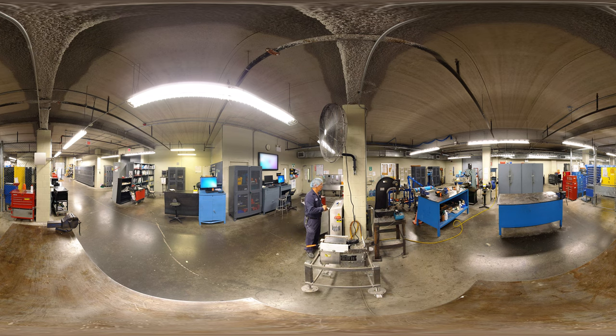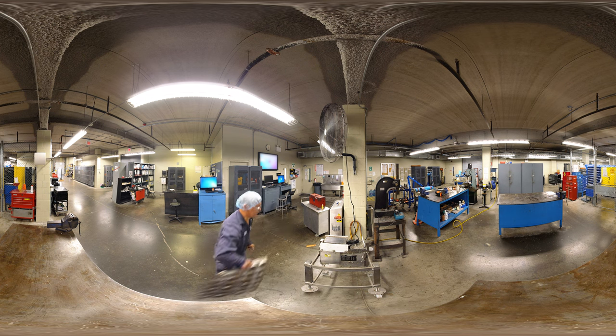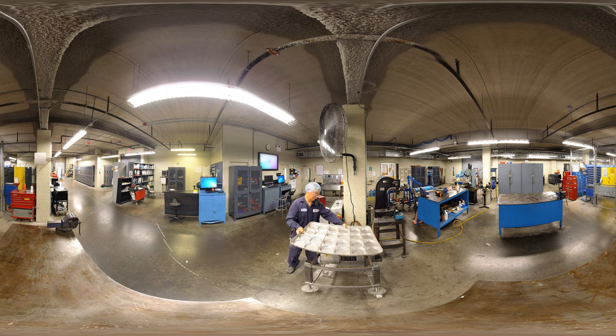At Bimbo, millwrights are responsible for installing, maintaining, troubleshooting and repairing industrial machinery. A millwright's skill set may need to include electrical, PLC programming, refrigeration, hydraulics, plastics, pneumatics, vacuum, plumbing, fabricating and other areas when necessary.